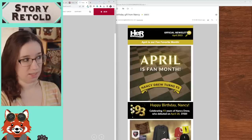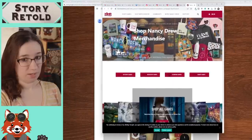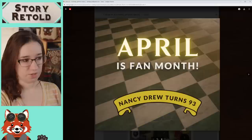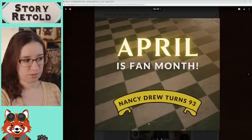We're going to click through all the links and take a look at what they go to. It leads to the main website. April is fan month — Nancy Drew turns 93. And that just clicks on the picture. Hugh Miller actually called out the different backgrounds, which is very interesting.